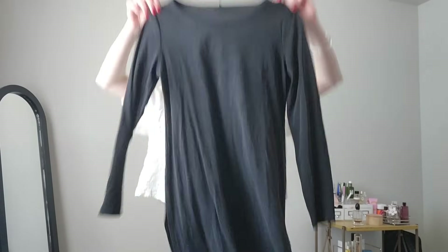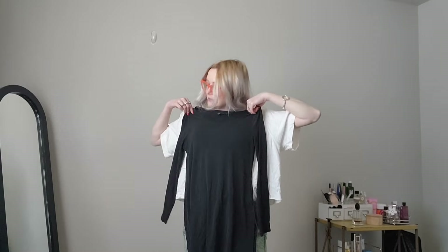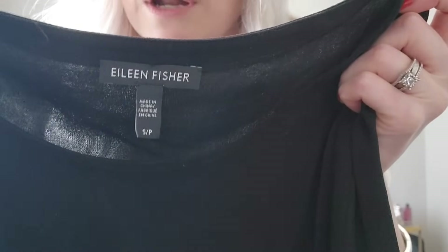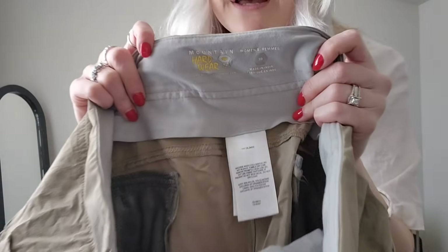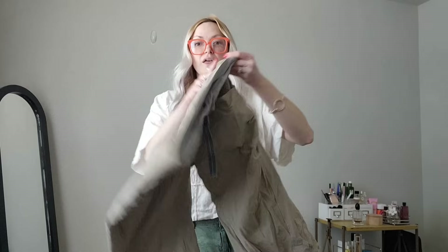Next I got this Eileen Fisher — just a really nice silk dress or shirt, whatever you want it to be, size small. And I got some Mountain Hardwear pants — these are a women's 10, capri length, which isn't my favorite, but these are really nice outdoor pants.